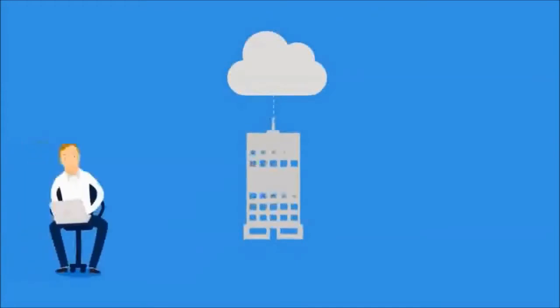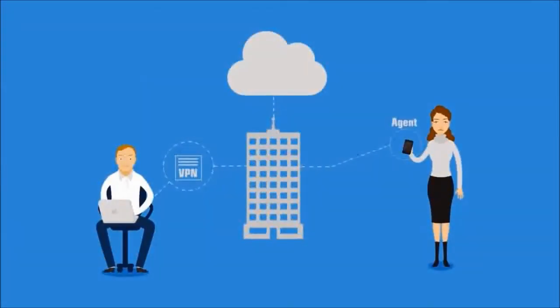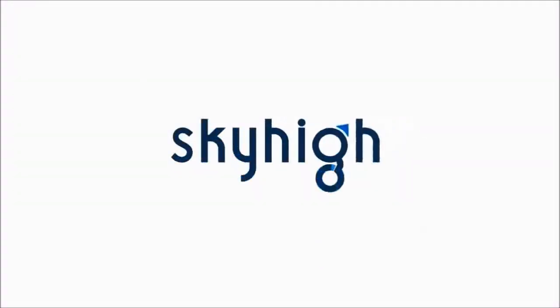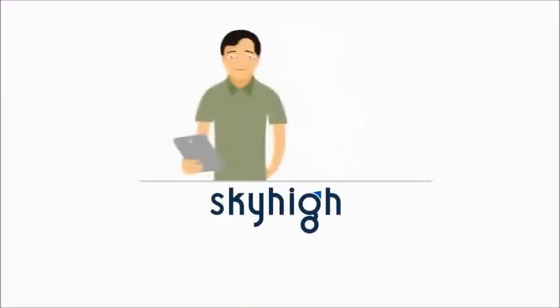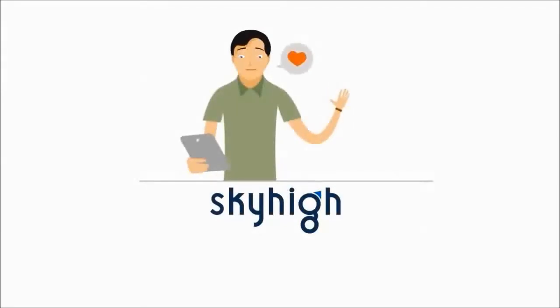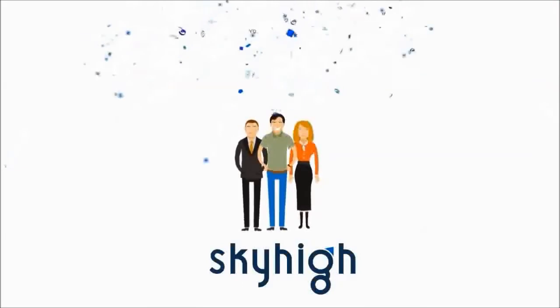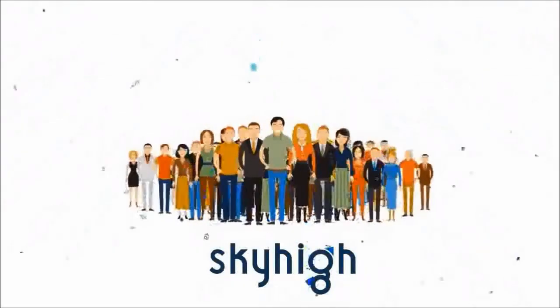Best of all, employees access their cloud services from any device, including mobile, without installing any agents and without the old VPN. Sky High offers the best of both worlds — employees get to use the services they love, making them more productive, and companies protect their data and ultimately their customers, employees, and shareholders.